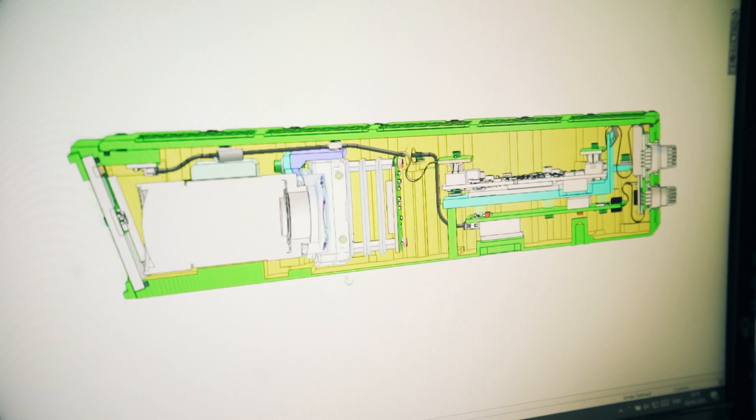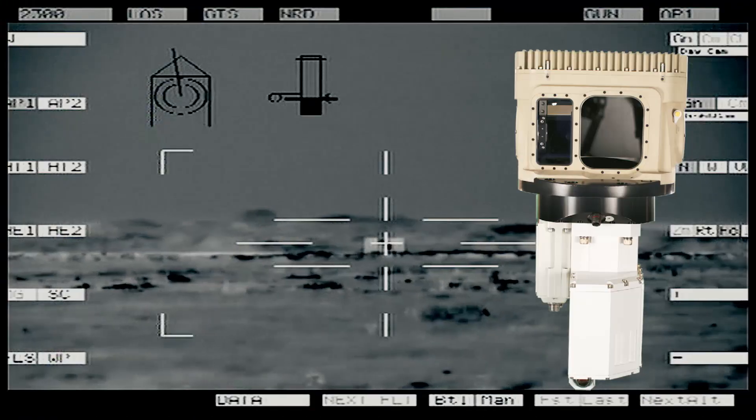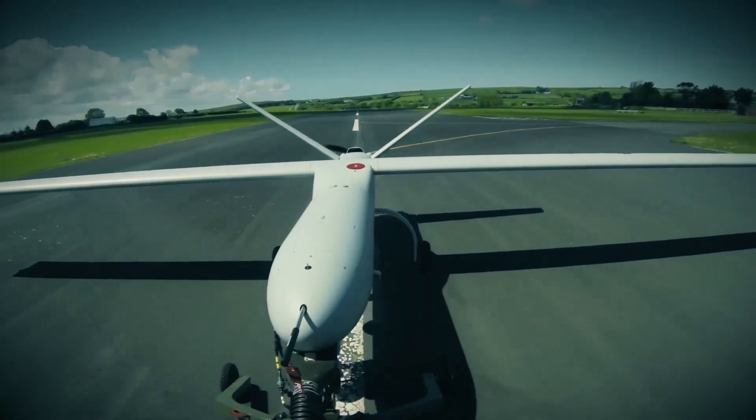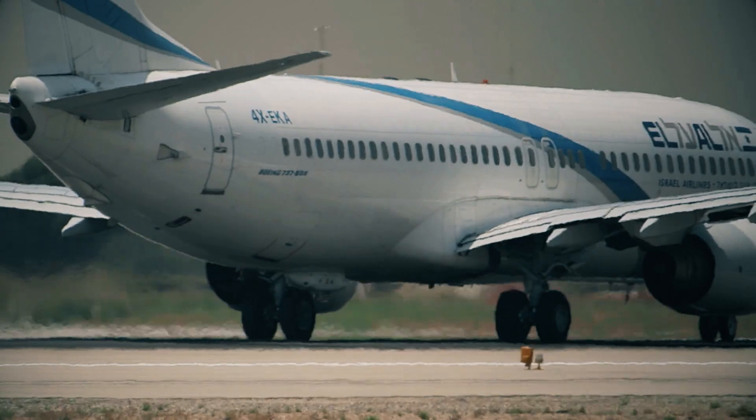Elbit Systems UK develop, manufacture and supply a broad portfolio of systems, products and services for defence, national security and commercial applications.